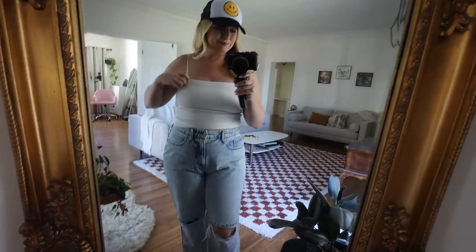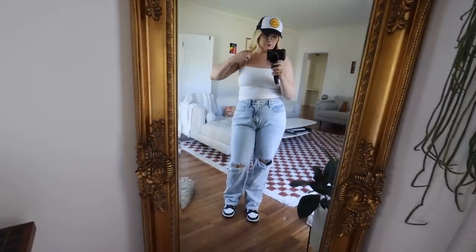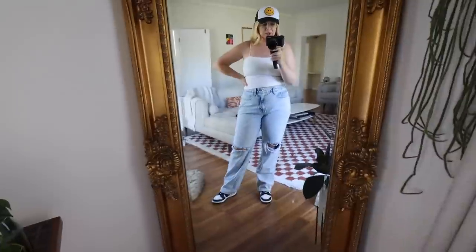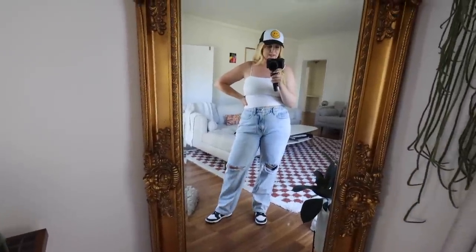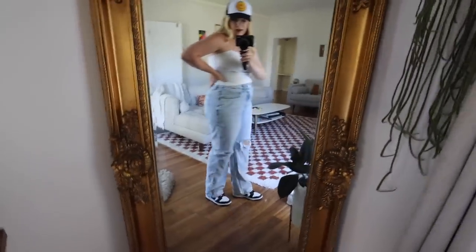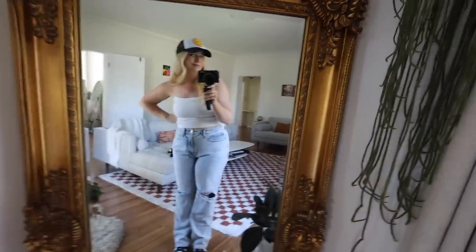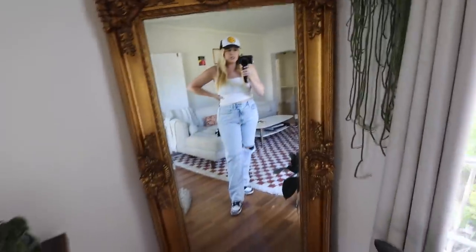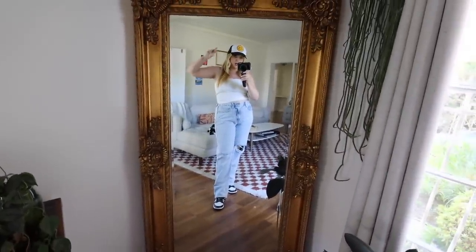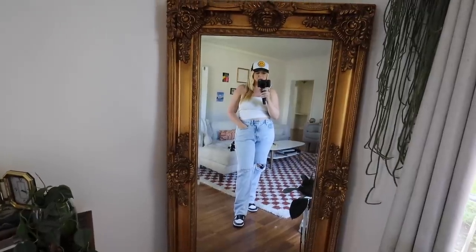I'm just getting ready to head out the door. We're doing a super basic day — going to the Grove and then maybe a rooftop or something. I'm wearing this top from Aerie/American Eagle, just a simple strap crop top. My jeans are from Good American, these are the Good 90s jeans — the best jeans I've ever worn, hands down. I got my Nike Dunks secondhand on Poshmark, and I got this hat on Poshmark as well. That's the OOTD. Now we're going to go have a couple drinks, pick up our friends, and have a great Sunday fun day.